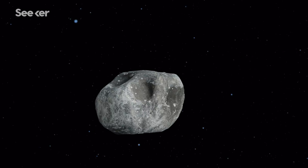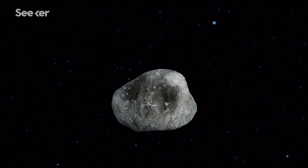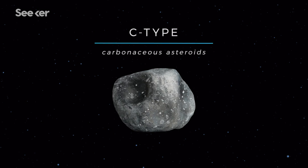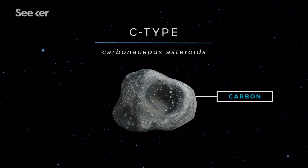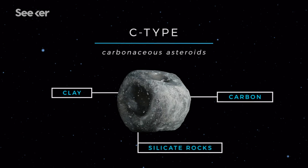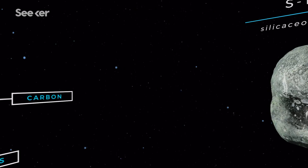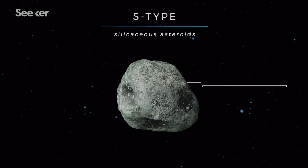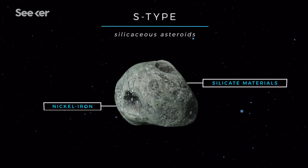C-type asteroids are thought to be the most common. C stands for carbon, which accounts for their dark color and a large part of their composition, along with silicate rocks and clay. Meanwhile, less common S-type, or silicaceous asteroids, are greenish to reddish, and are thought to be made of silicate materials and nickel iron.